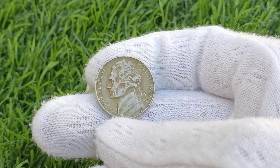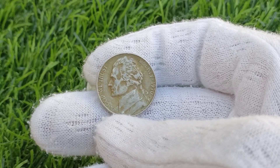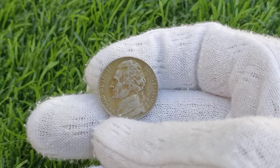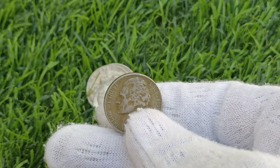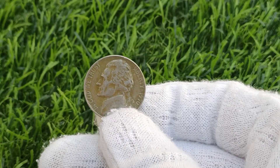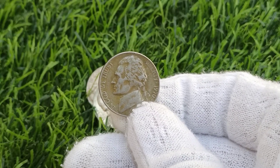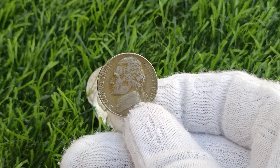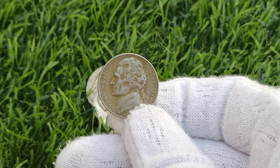While the exact number of surviving 1970 Jefferson Nickels is unknown, it is believed to be relatively low compared to other years, as many were likely used in circulation before collectors recognized their rarity. As of April 12, 2023, the market value of a 1970 U.S. Jefferson Nickel in excellent condition was reported to be up to $4,200. This value can vary based on factors such as condition, rarity, and demand in the collector's market.